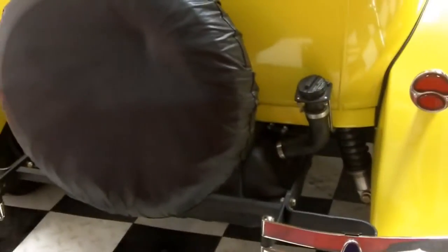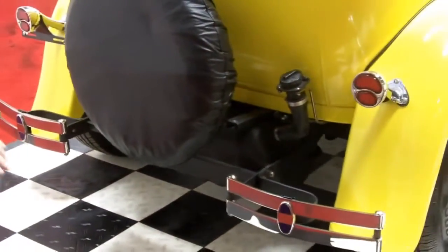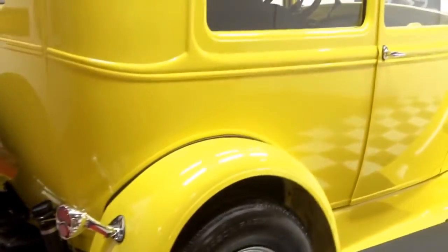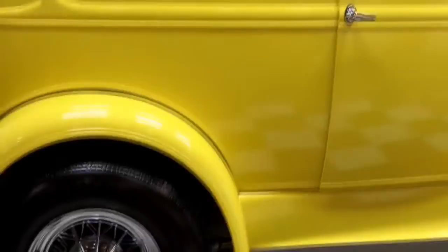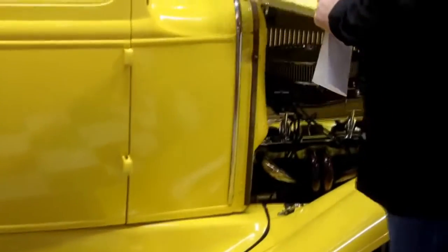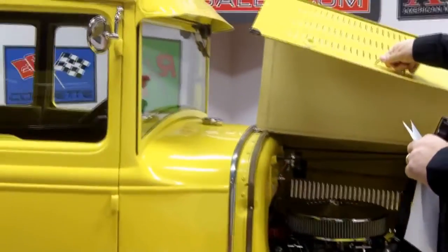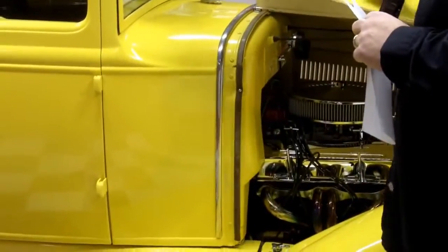Beautiful car — this is all steel: fenders, running boards, all steel car right here. Let me show you how nice the doors open and close. Really nice — it's got the nice latches on there. And once again we got a brand new 350 crate motor in here with less than a thousand miles on it. She's beautiful, with ceramic headers and HEI ignition. It's an absolute gorgeous car.